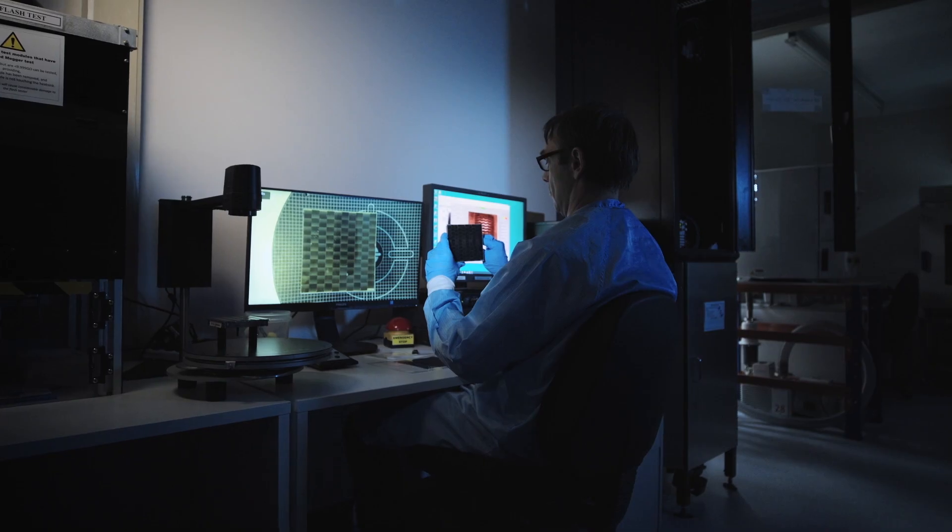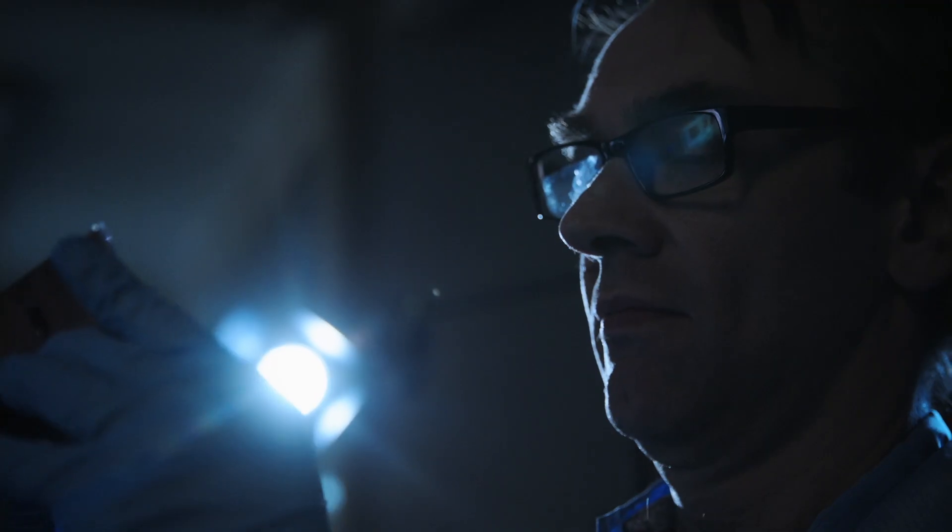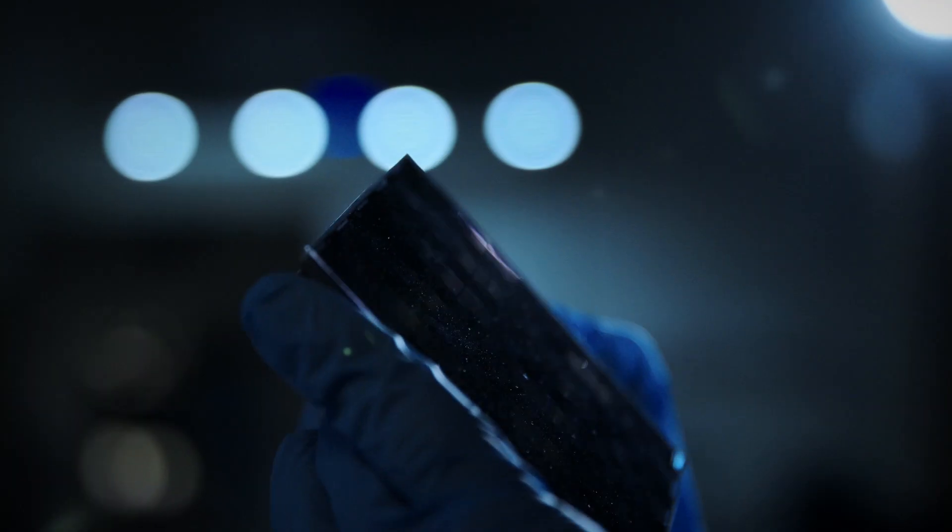Raijin is an Australian business that's developed a unique technology that enables renewable energy to be dispatched on demand at very low cost. No one else in the world does what we have achieved.